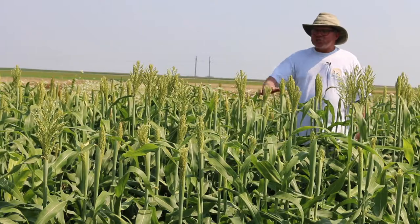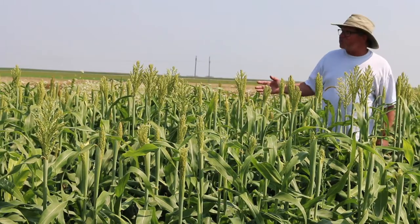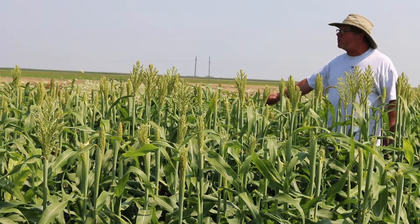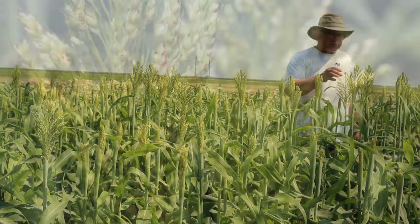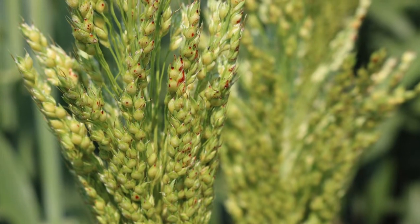As we look across this field, there are actually 10 different lines, and you can see maturity differences — such as this one that's just starting to head out, versus this line right here that has headed out and is starting to pollinate, meaning it's starting to set seed.